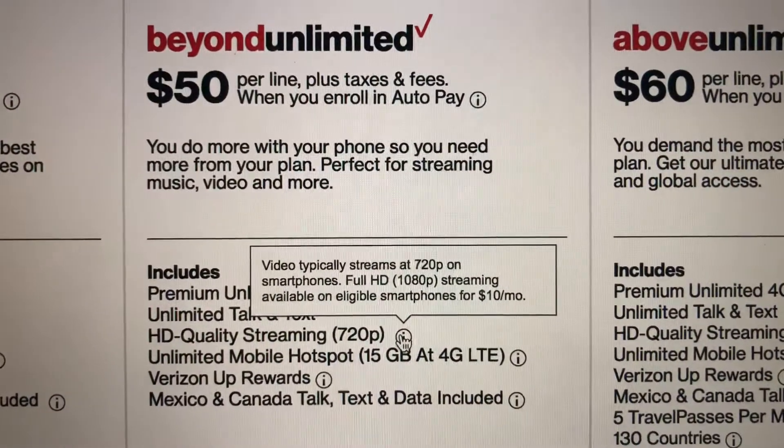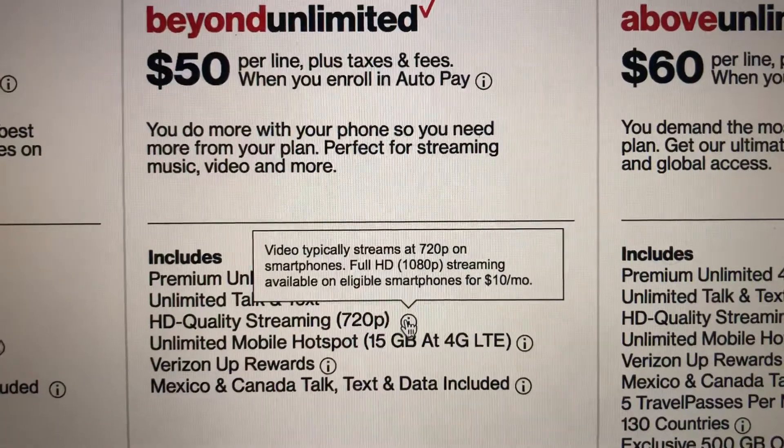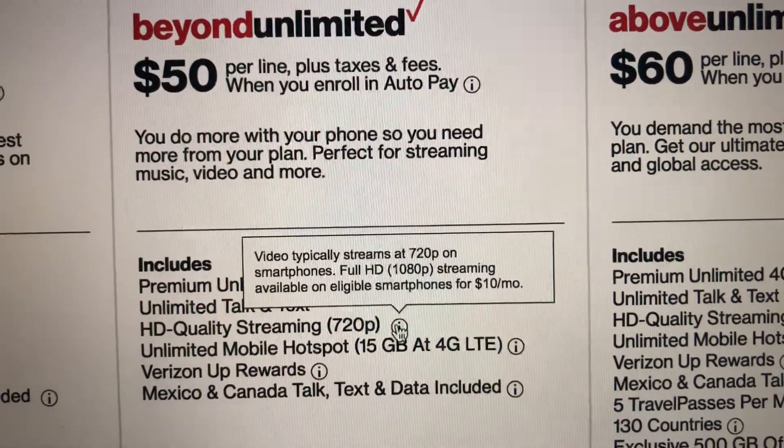I did hear you can pay $10 more to get it up to 1080p, though I've never done that.